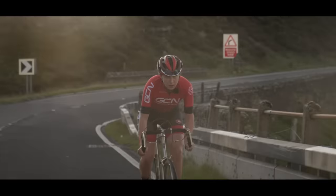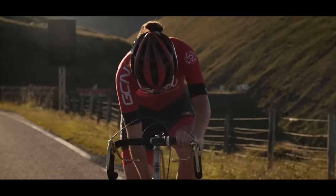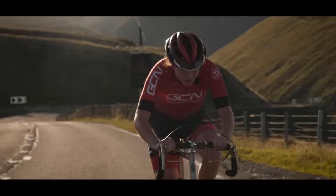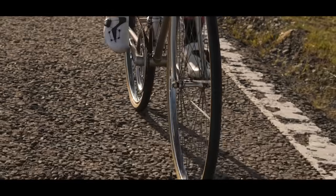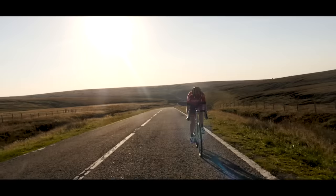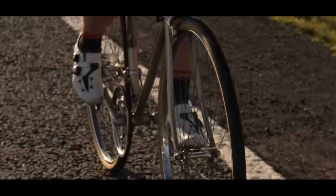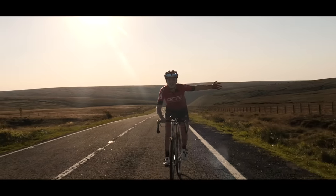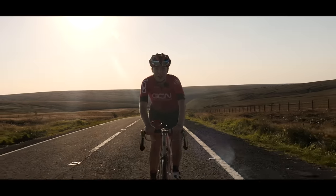Looks steep. Got any gears left? Nope, that's it — just grind away. Super bike or £100 bike, the view is still incredible. I'm still enjoying it at the moment, but for now anyway.